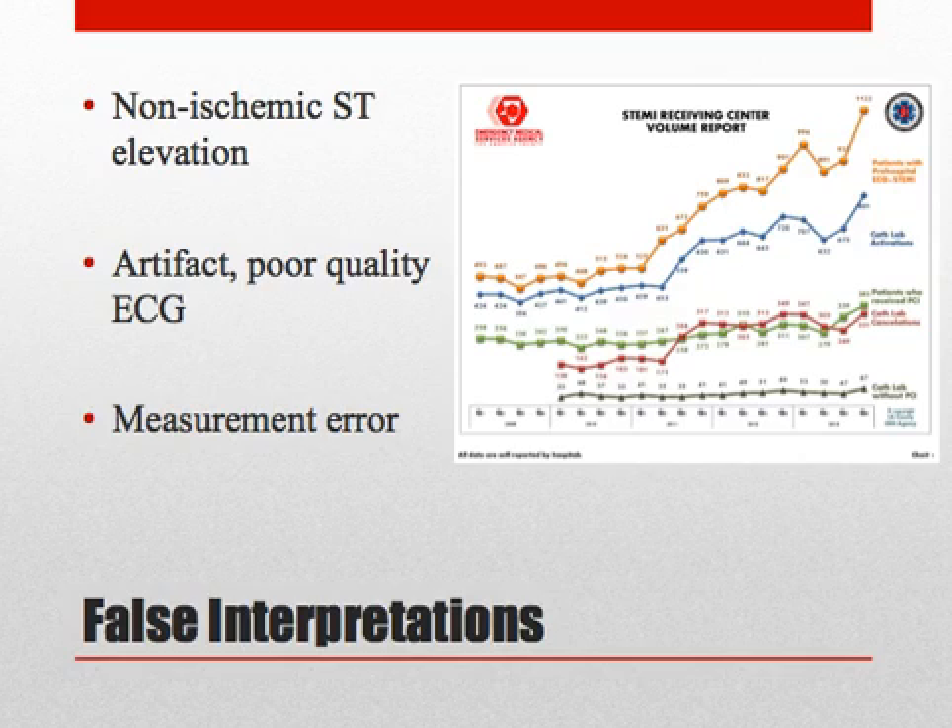EMS providers primarily use software interpretation to identify possible ST elevation MI. However, there are many reasons for false software interpretation of STEMI on the ECG. False interpretations are common, particularly when applied to a broad population with a low STEMI prevalence. False positive interpretations are the result of non-ischemic ST elevation, artifact, and measurement error, among other things.